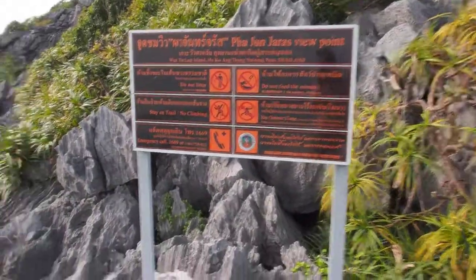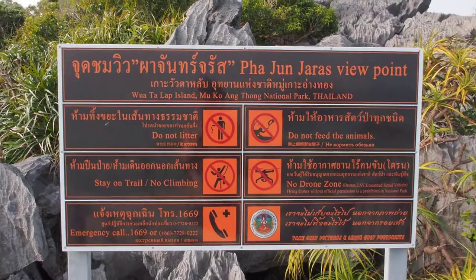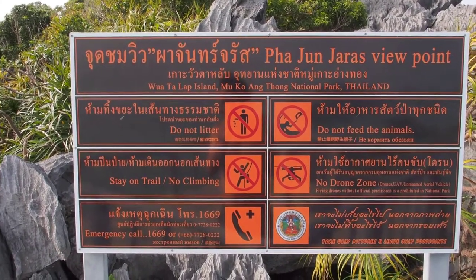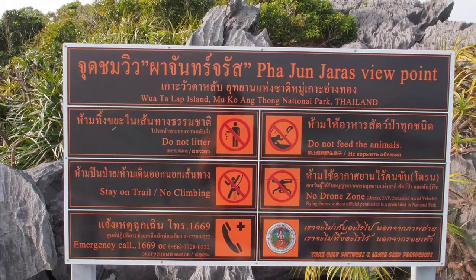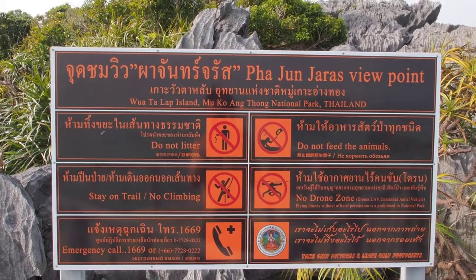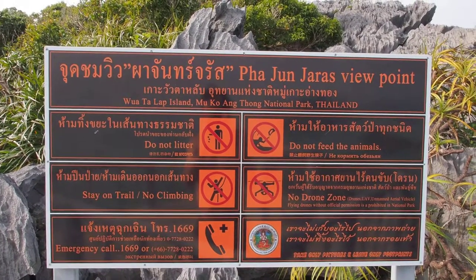Pajunjara's viewpoint — here it is. I never for a minute thought I would be back here ever, but we went anyway. Yes, we did go back.